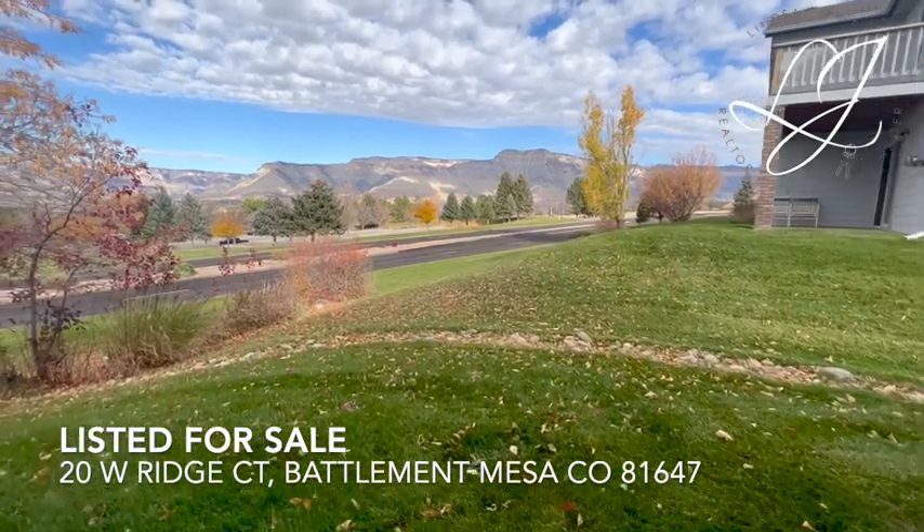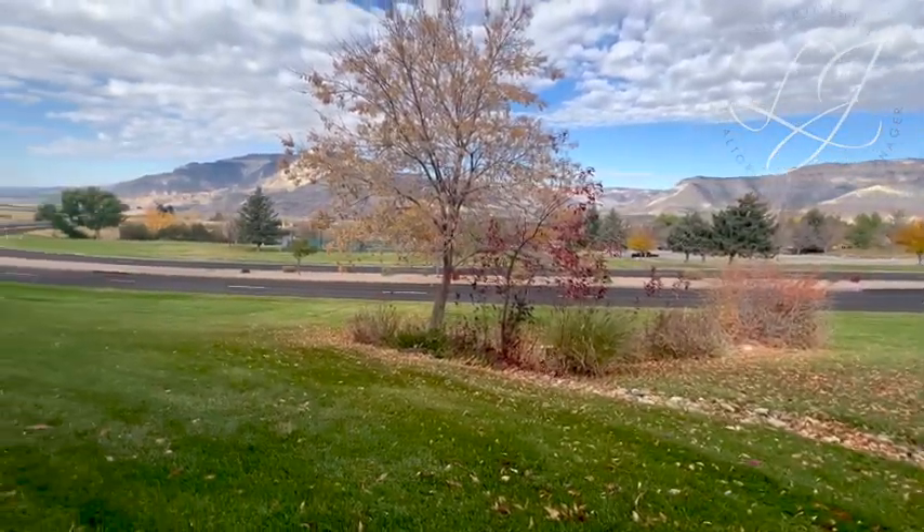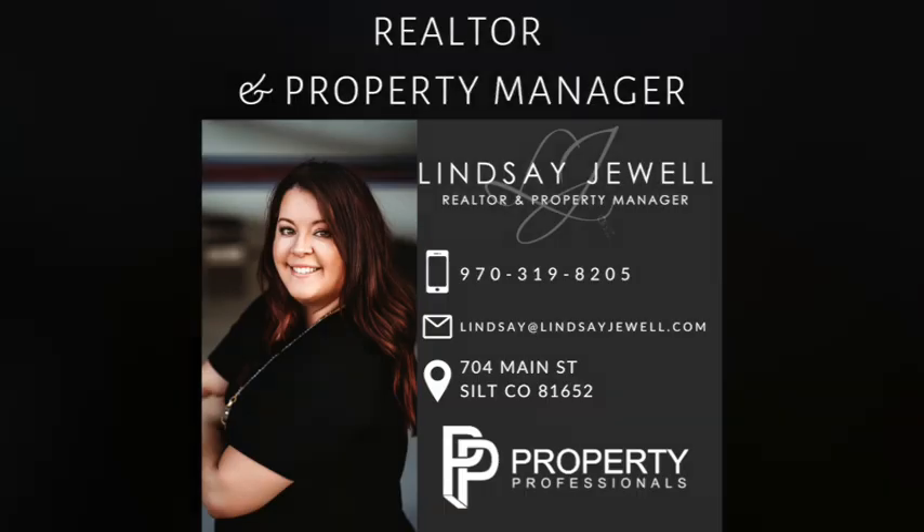Conveniently located right across the street from the Battle Mountain Rec Center, don't miss your opportunity to own these views at 20 Westridge Court, Battle Mountain Mesa, Colorado. Let's go ahead and take a look.